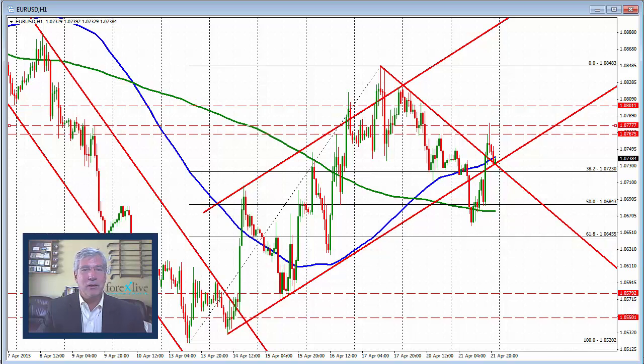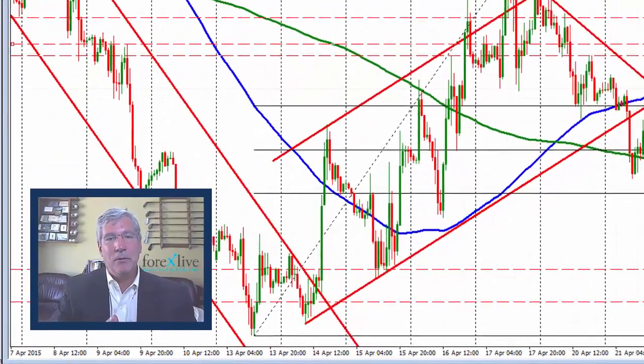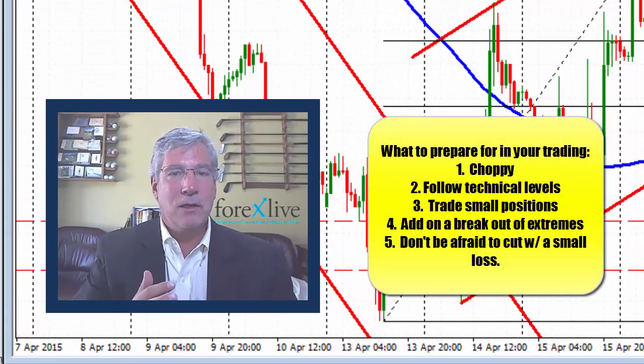Keep an eye on those levels I've been talking about. Keep your options open in these types of markets. Understand that the markets can be choppy, so you have to follow your technical levels as outlined here. Maybe trade smaller positions, and build a position if it starts to gain momentum on a break of either of those extremes. Also, if you feel uncomfortable with the position and want to cut it with a small loss, don't feel bad about doing that. Oftentimes you'll get a better trade location and better feel about the market on the second go around. Don't be shy about doing that.